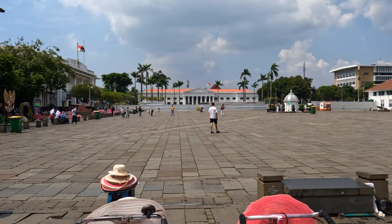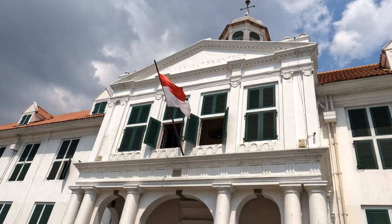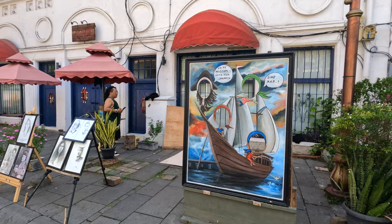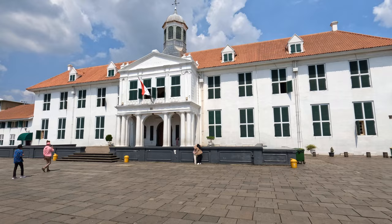So we've just got here to Kota Tua, which is Jakarta's old town. We're starting here at Fatahila Square. The buildings, if you look around me, they are from the Dutch era. This old town has many Dutch colonial buildings from when Indonesia was actually ruled by the Dutch. So we're just taking a walk around the square now. It's very different to the rest of Jakarta. You wouldn't expect this to be in Jakarta. It's quite a nice place — quiet and peaceful.